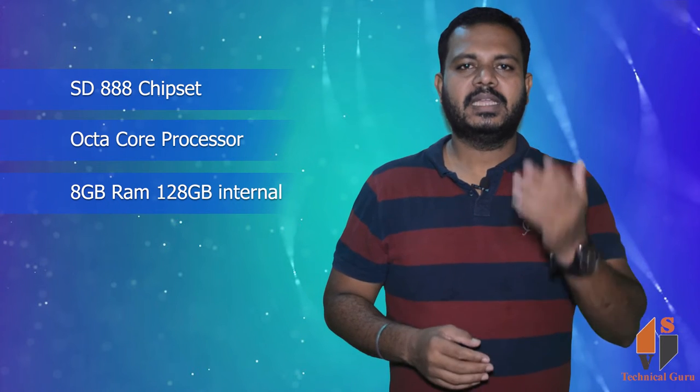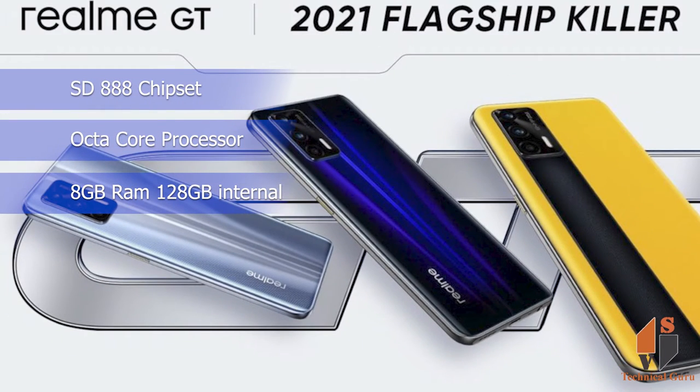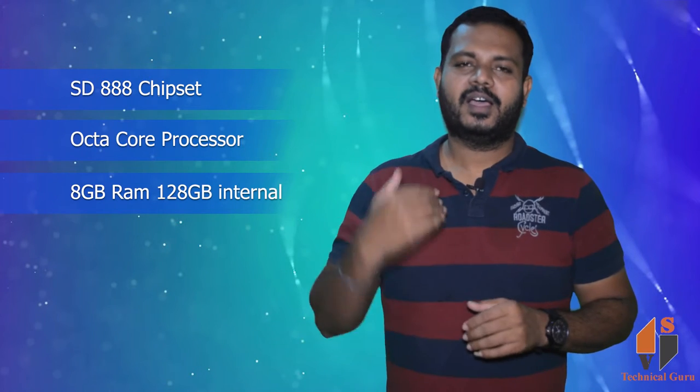First, performance. You can use a flagship chipset in the phone — the Snapdragon 888 chipset. This is a high-performance processor. You can use an octa-core processor here. This octa-core processor has 8GB RAM with 128GB internal memory as the basic model. There is another model with 256GB internal memory and 12GB RAM combination, making this a high-range performance device.